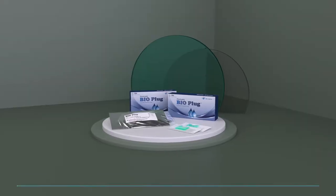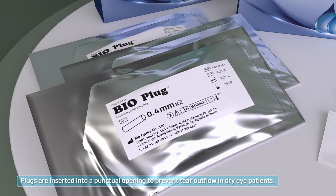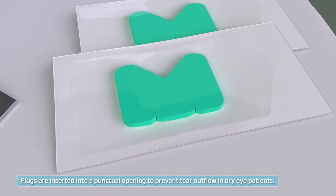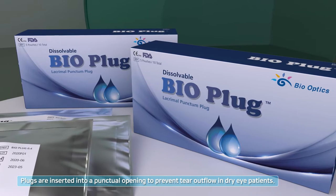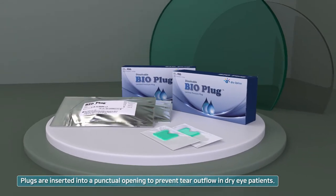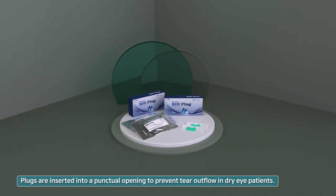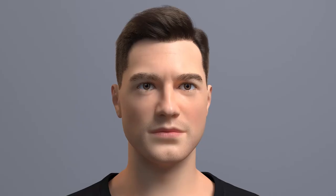The dissolvable Bio Lacrimal Punctum Plug is an absorbable purple polydioxanone that provides temporary occlusion of the tear drainage system. Bio Plug is made of dissolvable PDO, so it dissolves into the human body 180 days after insertion.